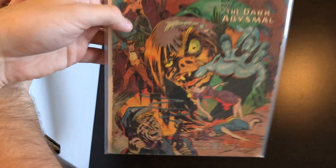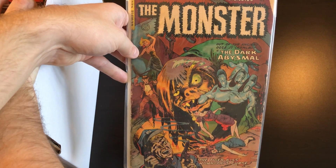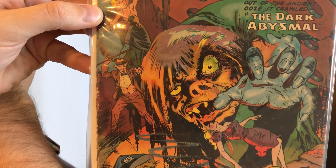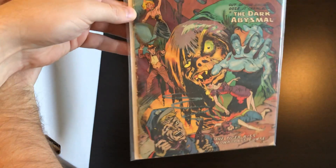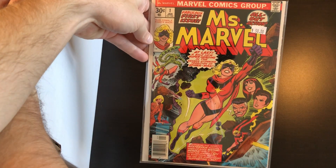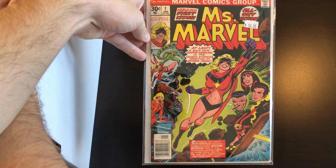We have one pre-code horror book — it's Monster number two, sorry. Just a two-issue series I think published by Fiction House. Look at all that's going on on this cover — pretty sweet, low-grade copy. Up next is Ms. Marvel number one; of course this key issue has been on fire, looking forward to the Captain Marvel movie coming out soon.